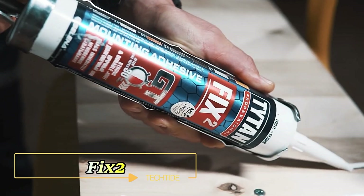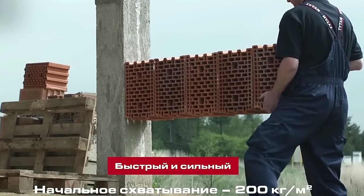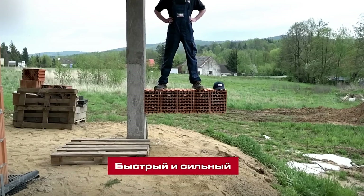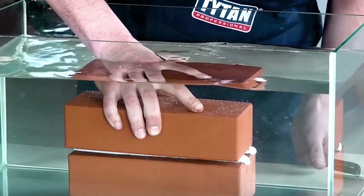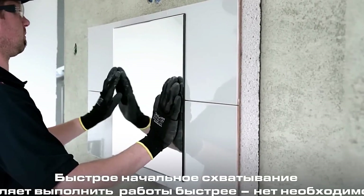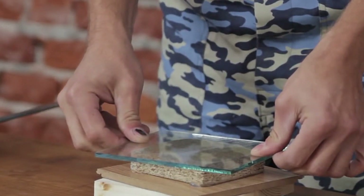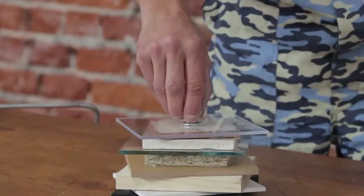FIX2 GT makes mounting a breeze with its powerful adhesive properties. This versatile adhesive is not only waterproof but also hardens eight times faster than other products, allowing you to perform even the most challenging tasks in just 30 minutes. It completely eliminates vibrations and can withstand harsh weather conditions and contact with certain chemicals. FIX2 GT is compatible with a wide range of materials including glass, brick, stone, and MDF.